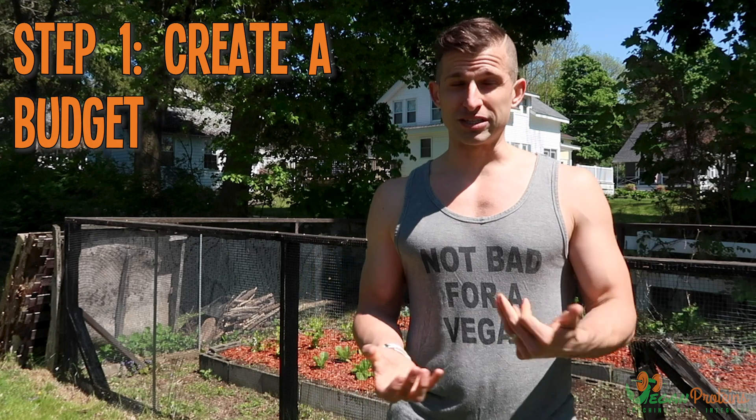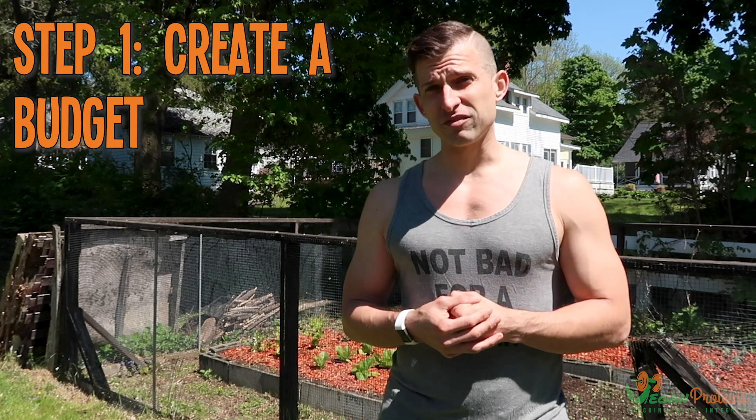Step one is to create a budget. Danie and I consistently spend $500 or less a month on groceries. We consume anywhere from six to eight thousand calories combined, get in around 350 grams of protein combined, and we eat a variety of nutrient-dense food. So it really is possible to do this as long as you're smart about it.